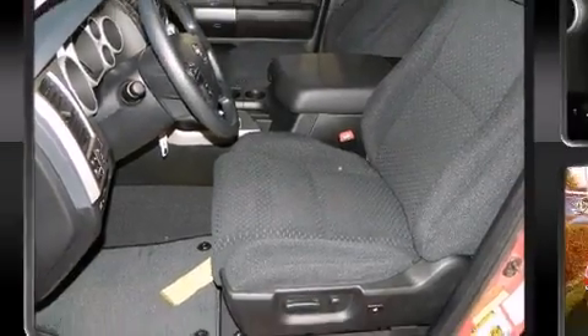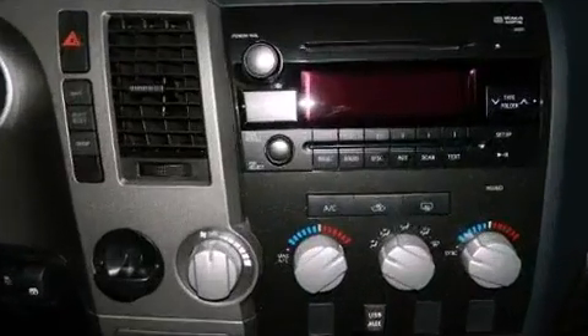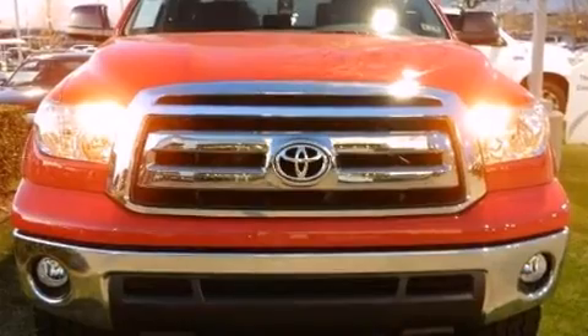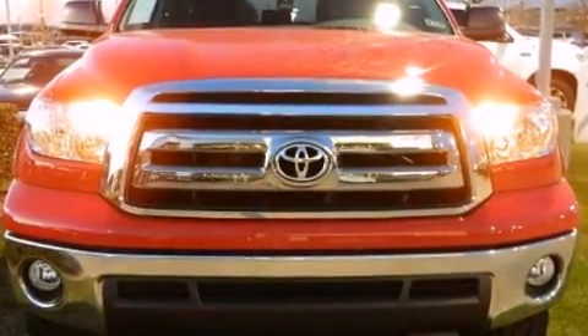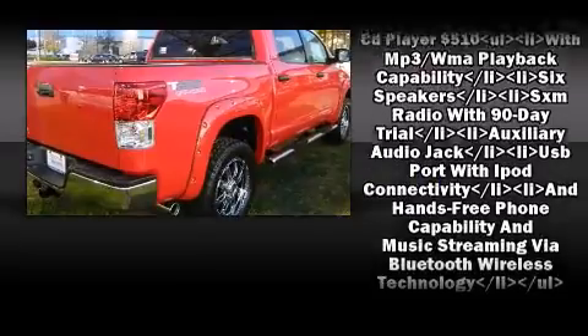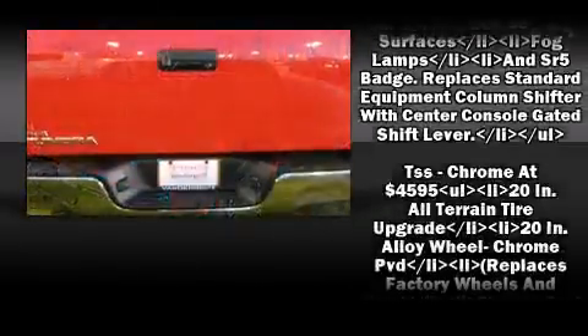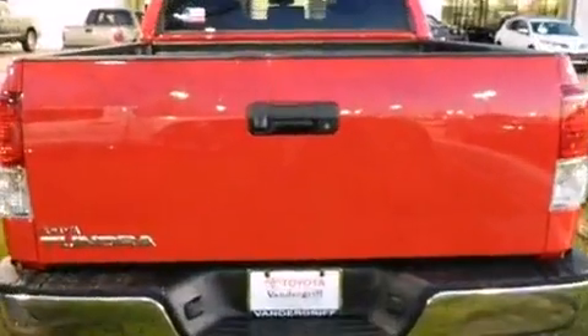Toyota ensures the safety and security of its passengers with equipment such as dual front impact airbags, front side impact airbags, traction control, brake assist, a panic alarm, and four-wheel disc brakes with AVS. For added security, Dynamic Stability Control supplements the drivetrain.